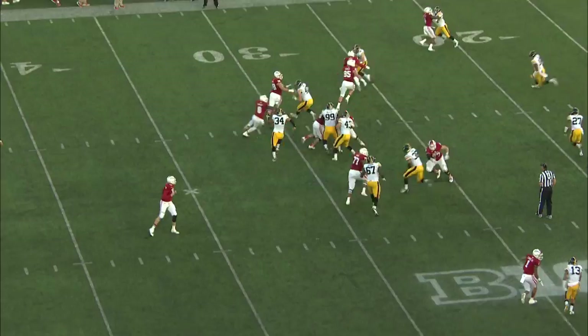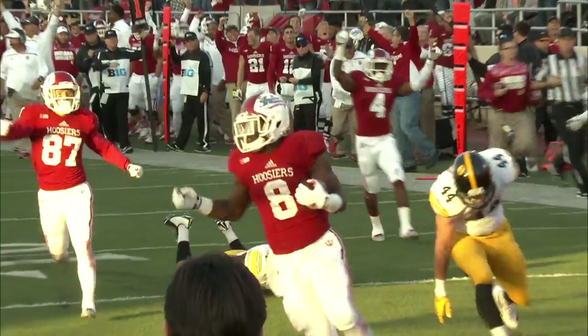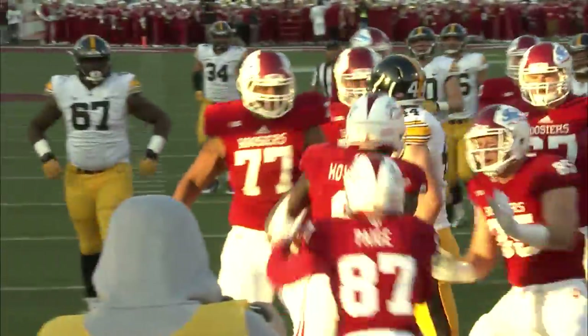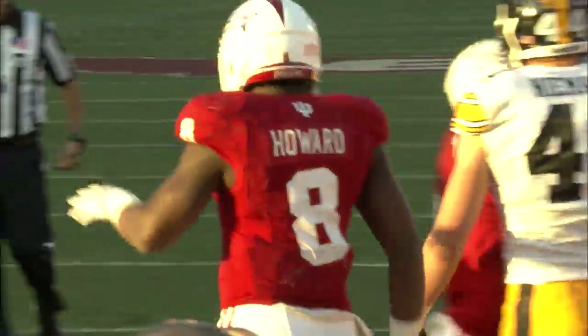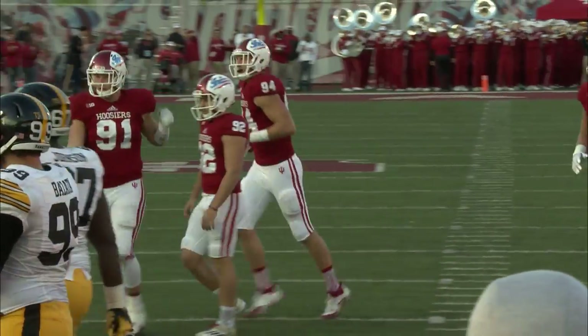The 29-yard line. Here's the handoff to Jordan Howard. Finds a hole on the left side — he may go. Jordan Howard down to the 10, he got tripped, but he still makes it into the end zone. Touchdown, Indiana! That was the outside zone play. The Hoosier offensive line.